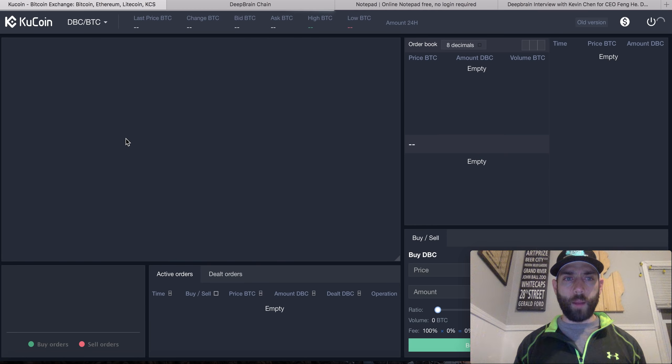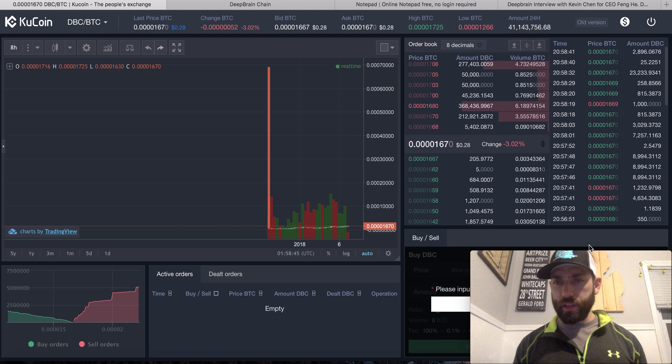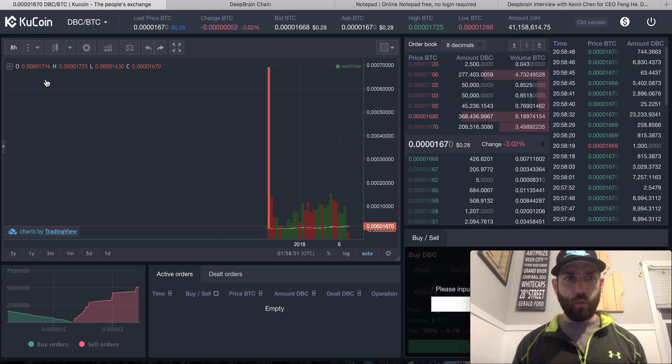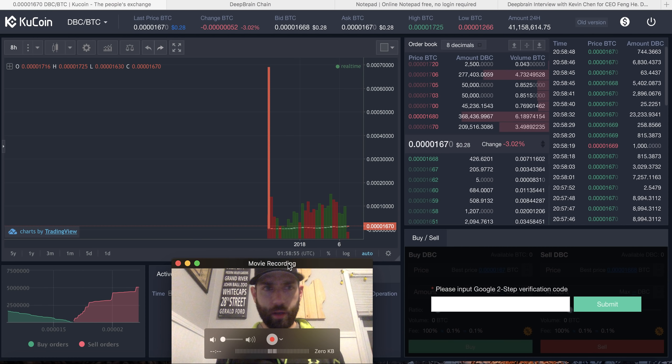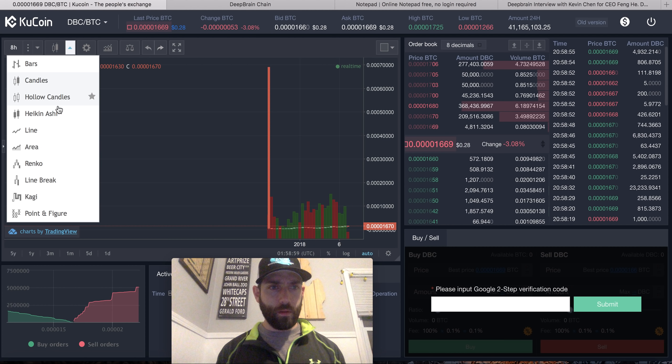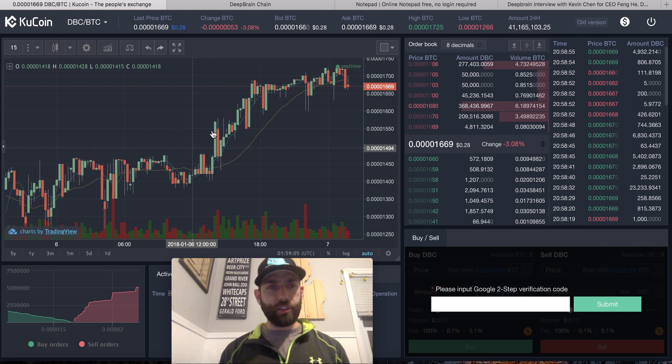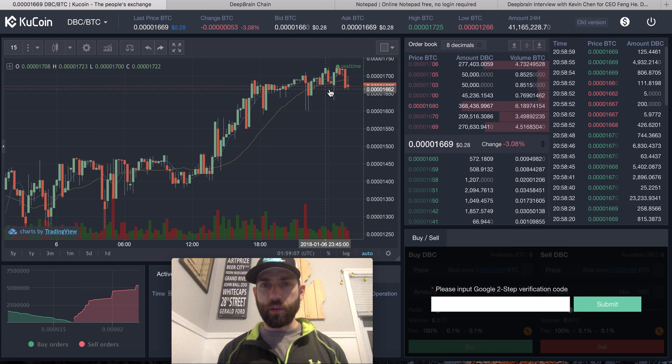Here is the chart and all the information on Deep Brain Chain. I am going to go to the candles and we can track what is going on. I will move my head out of the way — let's go to candles and then the 15-minute view. So here we go, just a hearty run at the moment for Deep Brain Chain.